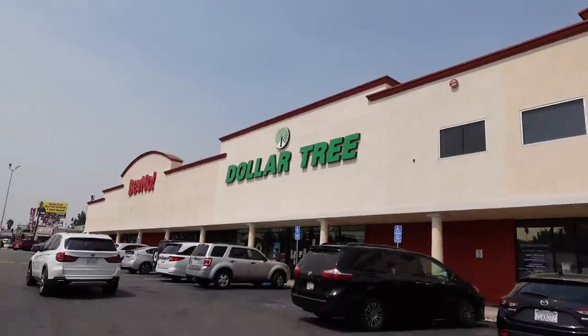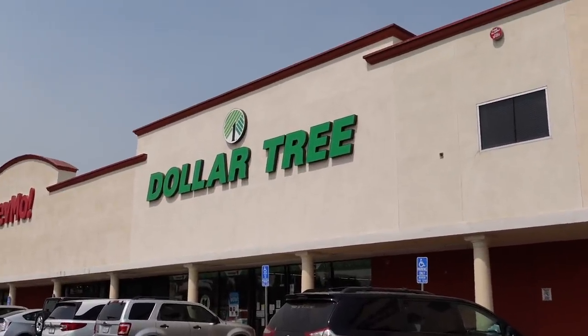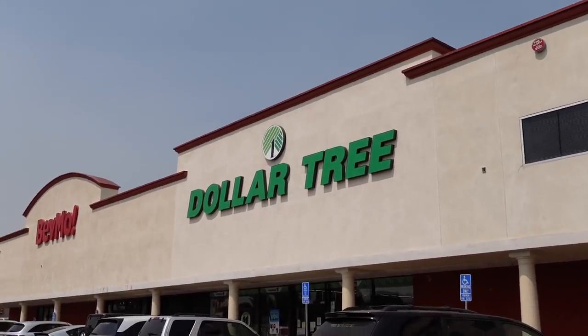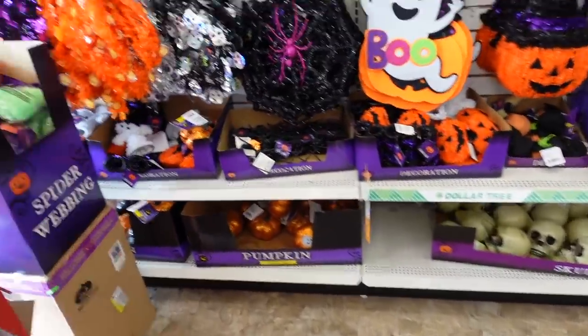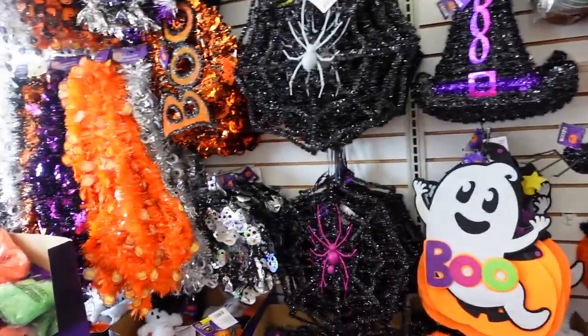Let's go to the Dollar Tree, shall we? We have made it to the Dollar Tree. It's spooky season. We might have to go to Target after this because I know there's spooky season stuff. It's going to be out, but how cute.